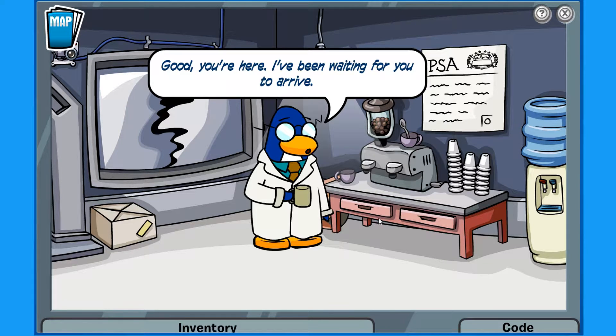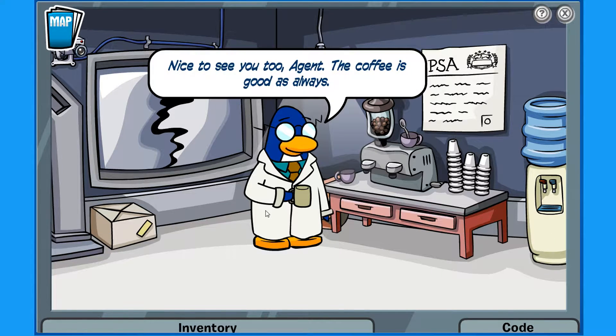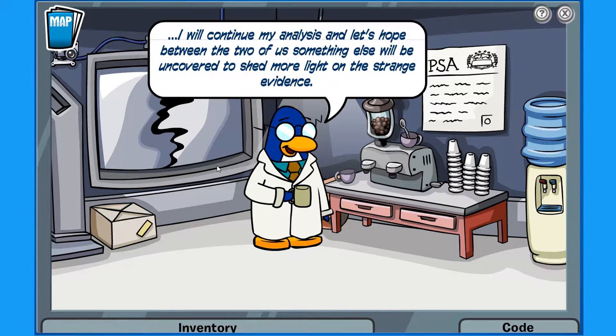You're here, I've been waiting for you to arrive. It's good to see you again. Nice to see you too, Agent. The coffee is good as always. Did you find out anything about that white fur I found by the magnet last mission? Not right now — these tests so far have not revealed anything concrete. But I am as perplexed as you over this mystery. I will continue my analysis, and let's hope between the two of us something else will be uncovered to shed more light on the strange evidence.